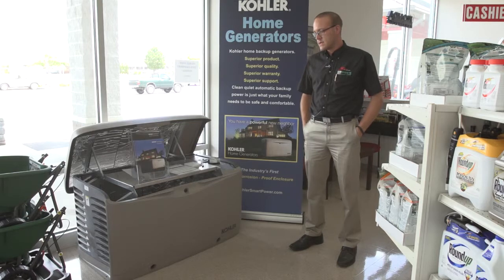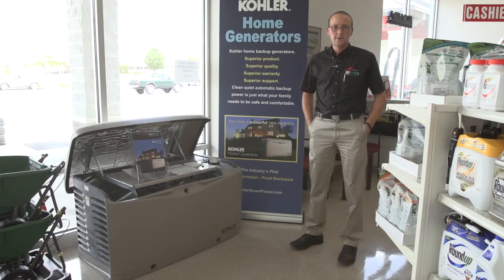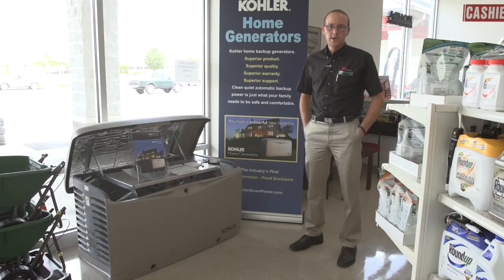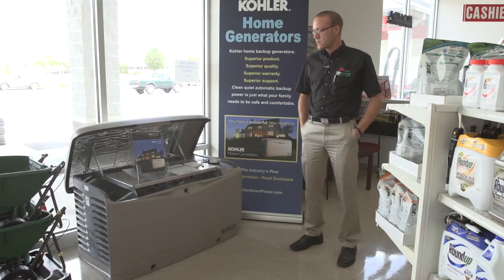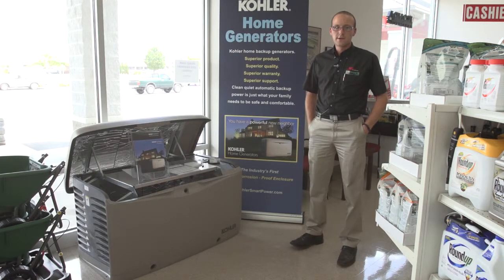So if you're in the generator market and you want a quote, we do free estimates. We'll come out to your house, look at your electrical panel, and figure out what you need to run your house. Just give us a call, stop by, or visit us at WestChesterLawnandGarden.com. Thanks.